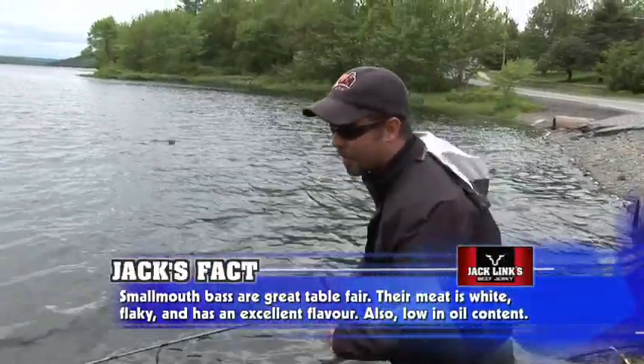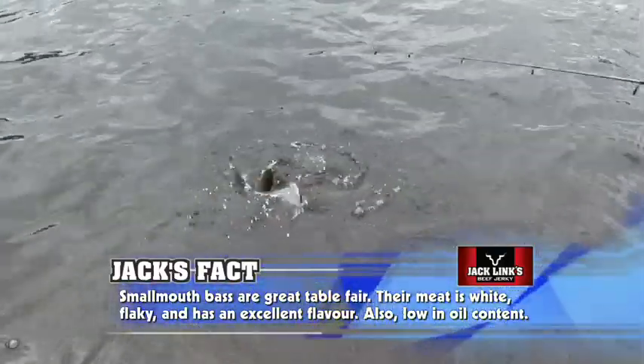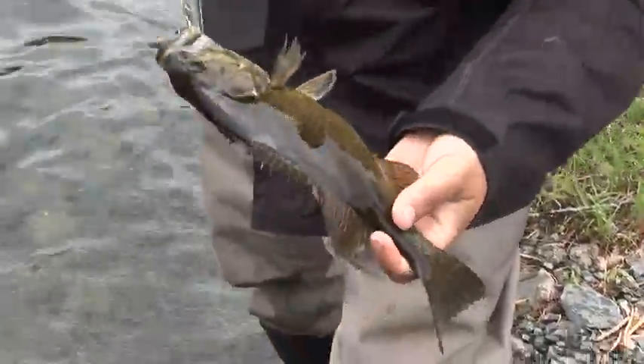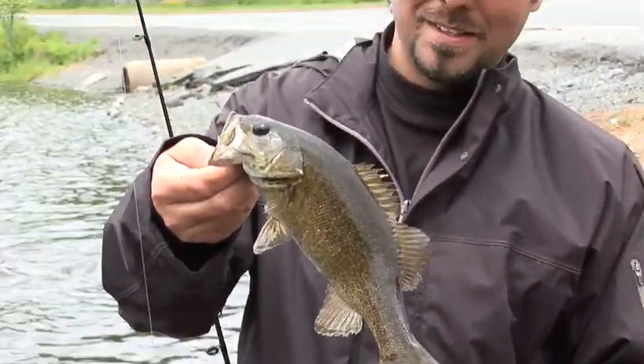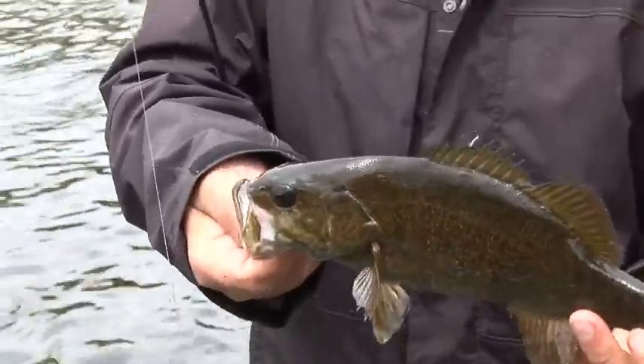There are a lot of lakes that are stocked with various trout — speckled trout, rainbow trout. We caught some chain pickerel, and hey, one of North America's favorite sport fish — these smallmouth bass. Look at that, another fish! Another nice smallmouth. What a great way to spend a day here in Halifax.